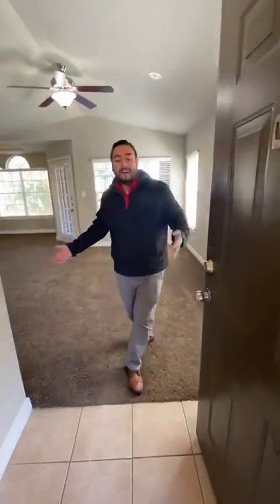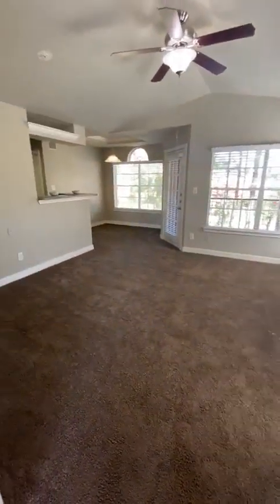Hi everyone, welcome to part two of Feature Friday today. I'm Jonathan and I'm here to give you a tour of our beautiful two-bedroom, two-bath layout, our B2 unit.